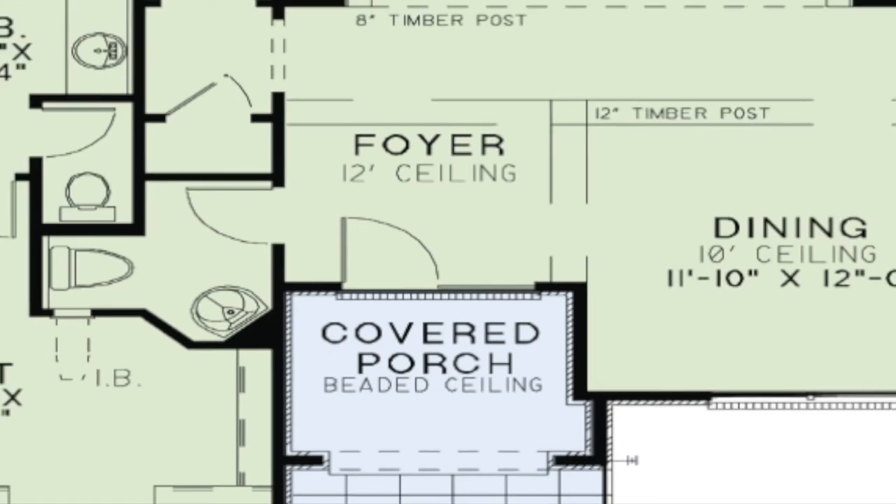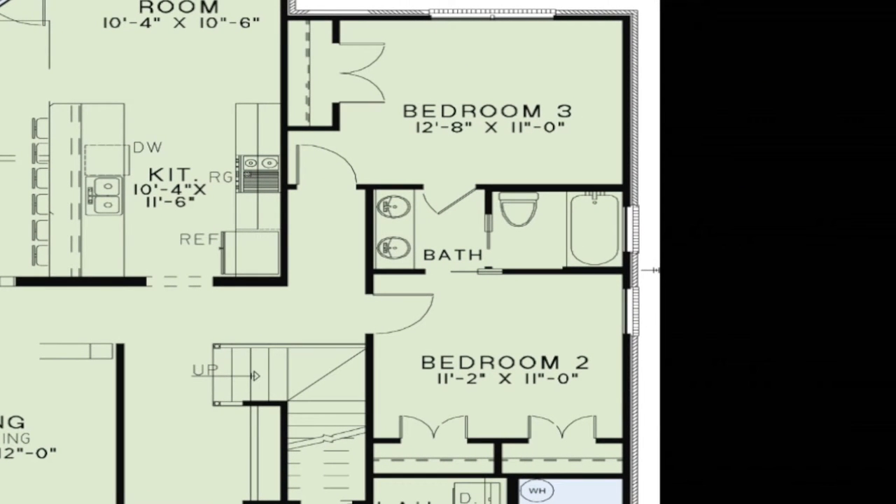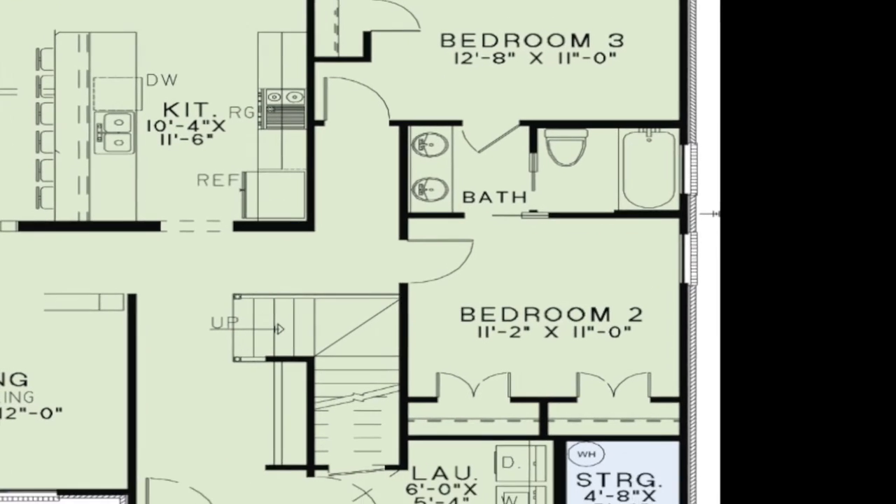Bedrooms 2 and 3 can be found on the opposite side of this home. Space-saving pocket doors allow these two rooms to share a bathroom. In this bath you will find another space-saving pocket door that separates the dual vanity from the toilet and shower area. Just down the hall from the bedrooms you will find a separate laundry area.